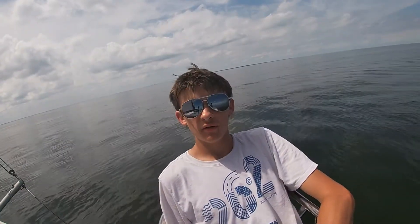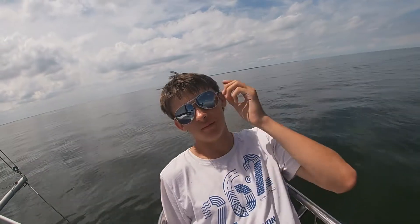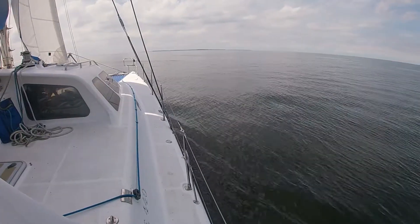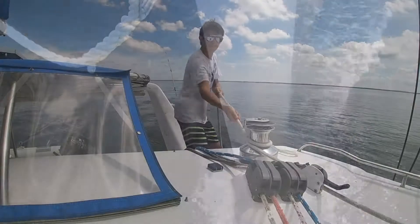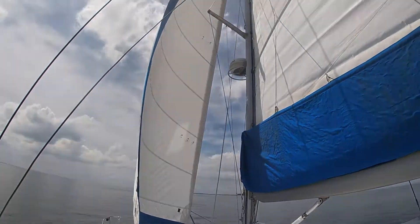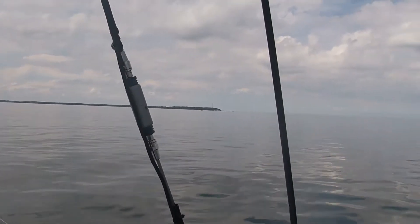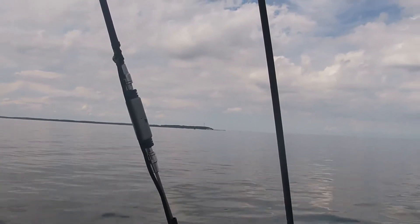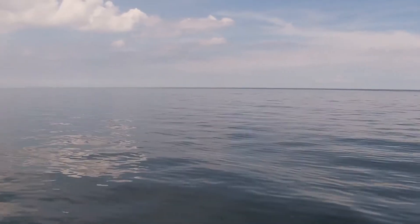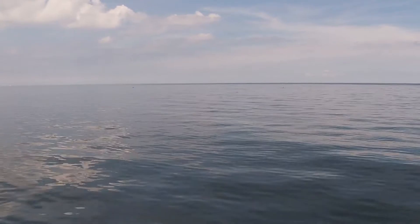We're making our way up the Potomac River headed towards our anchorage, which is going to be Smith's Creek — that's like four miles upstream from Point Lookout, which is the farthest point in Maryland. Just had to tack it over. Over there is Point Lookout State Park. We're gonna go a little bit past that. There are dolphins out there — you guys probably can't see them because I can't really zoom in that well, but there's a whole pod of dolphins out.